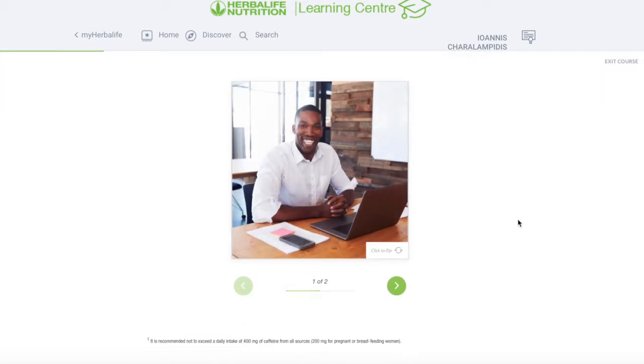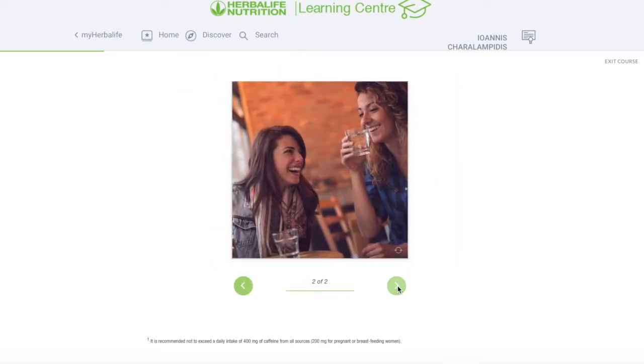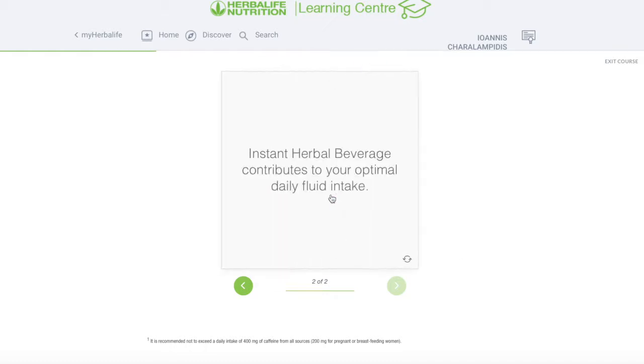This person is sitting at a desk, working hard every day and maybe forgetting to drink some water. The tea helps him, number one, improve his concentration, and number two, he can drink more fluids throughout the day by having a water bottle filled with our lovely Herbalife tea. The instant beverage contributes to your optimal daily fluid intake — it makes you more happy, more alive, and concentrated.